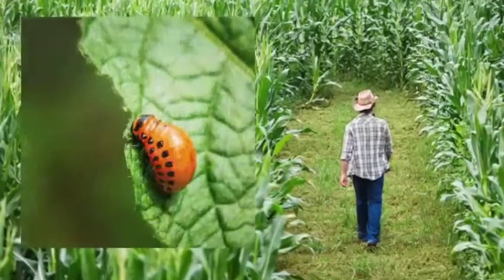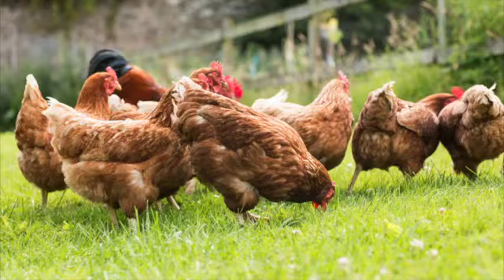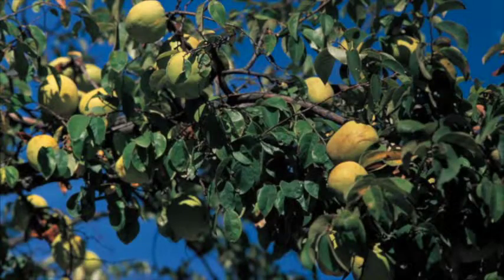From our contributors, we look into integrated pest management, spring horse care challenges, how chickens can help your garden, and how not to go about home improvement projects.